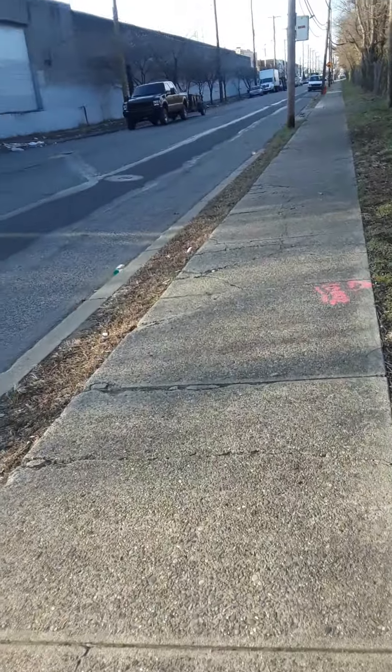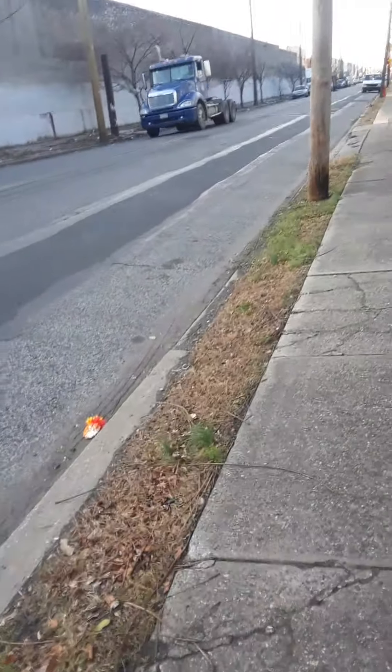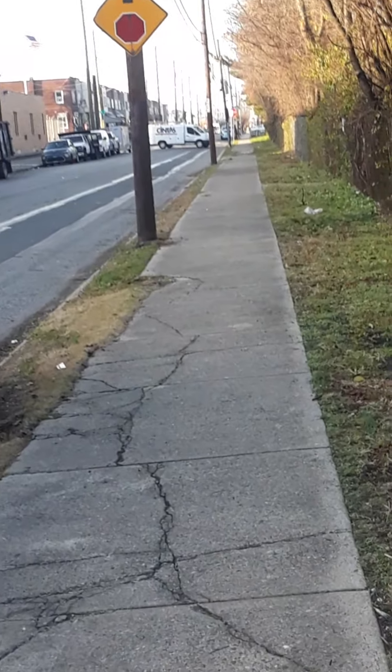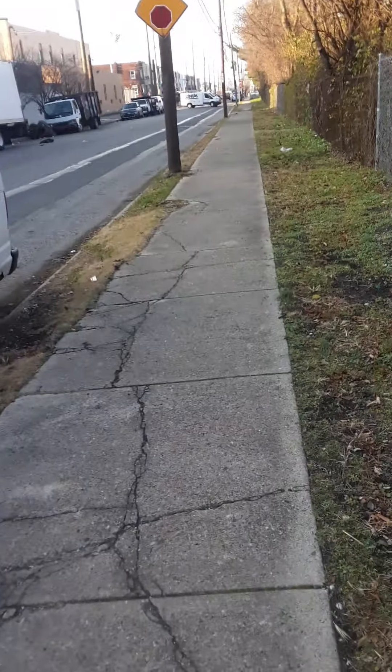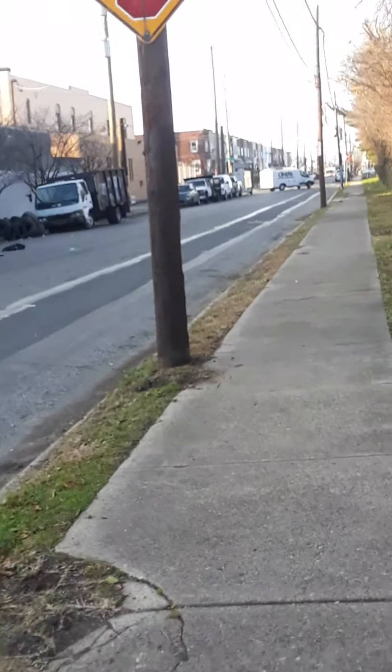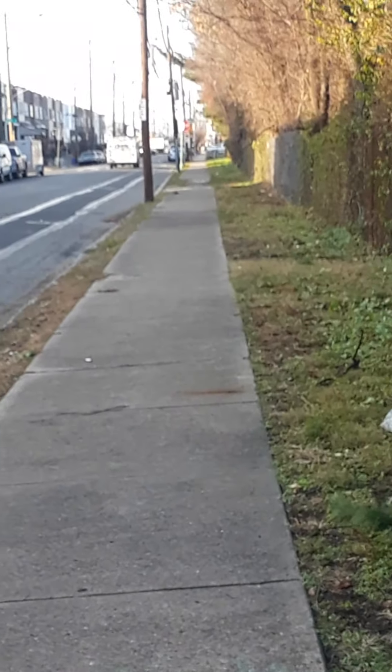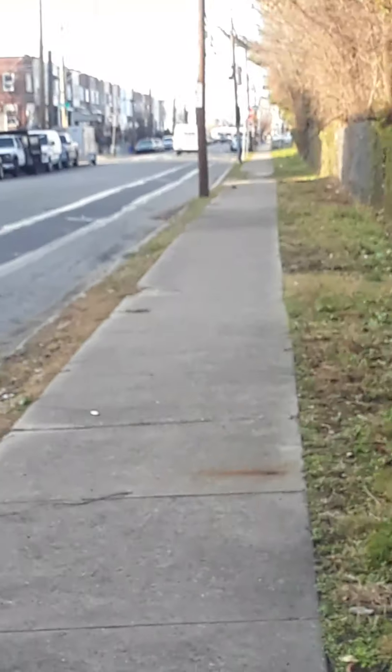Truck with a trailer. Truck with a diesel with a trailer. It's a Cintas truck — it's going that way now. Cintas. It's like a delivery truck, I think. I don't know.